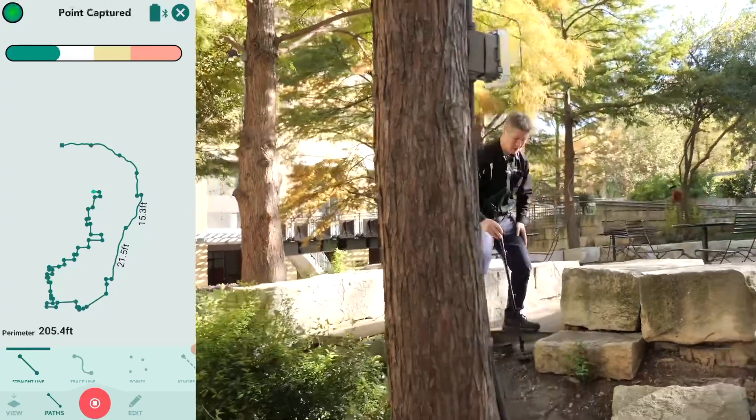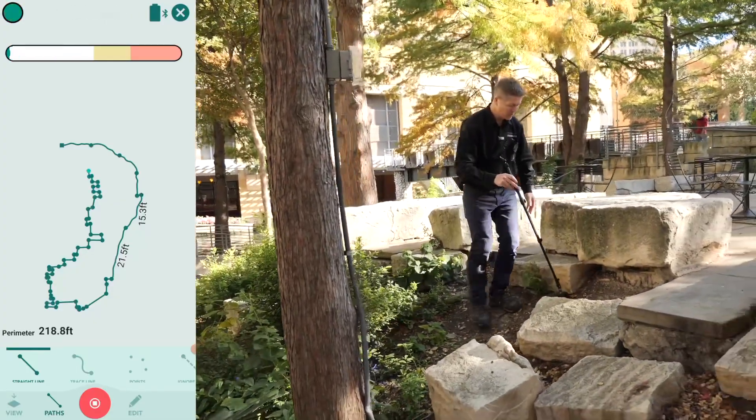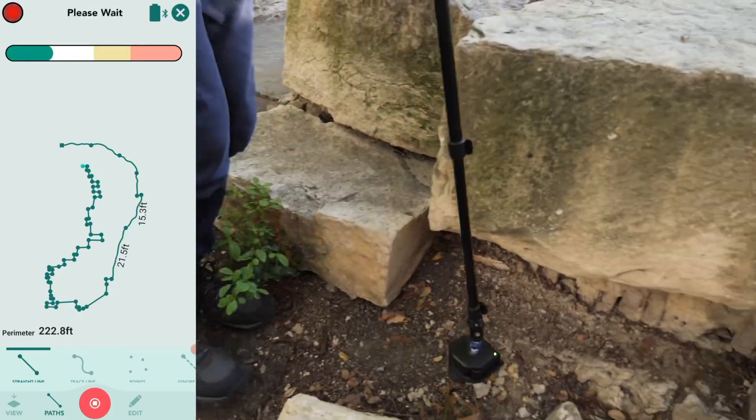It's got no weight to it at all. It's so nimble, and I can bimble around, dance between the rocks, move in between all the obstacles.